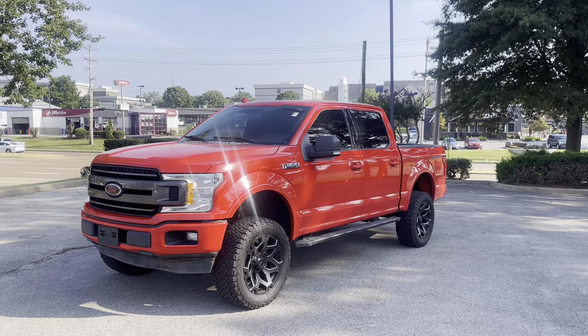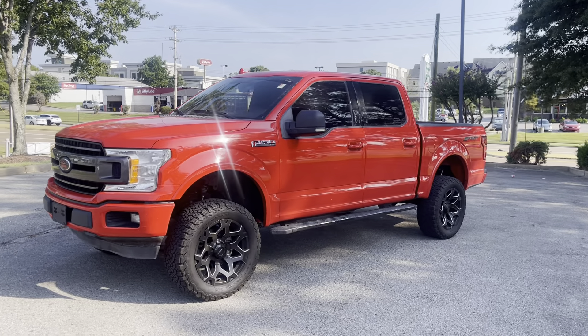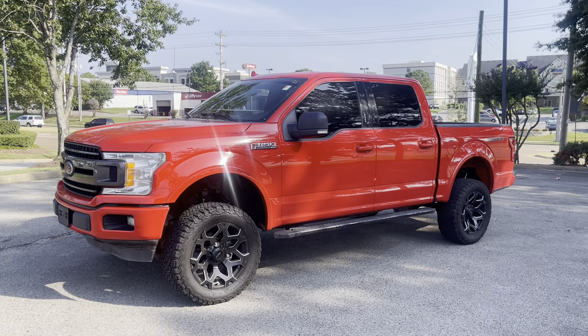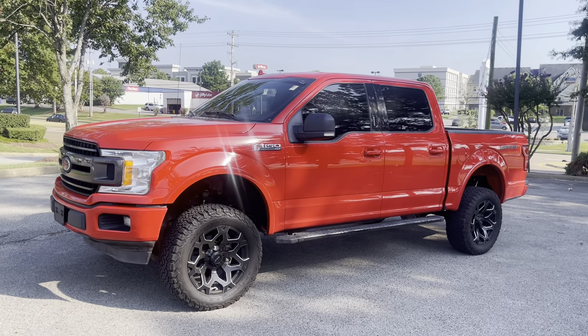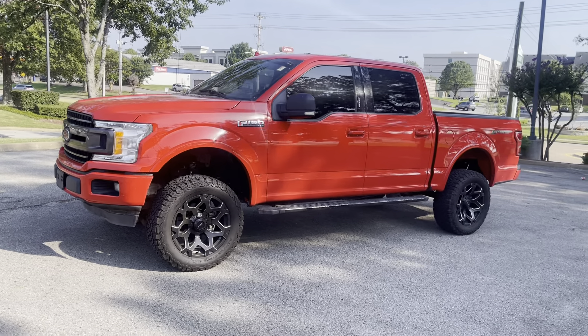Hi friends, Jack Winley, one of the sales managers down here at Sunrise Buick GMC at Wolfchase. Hey, wanted to bring this one out to your attention today. What a beauty this is. This right here, Ford F-150 — you're not going to believe it, it's a 2018.